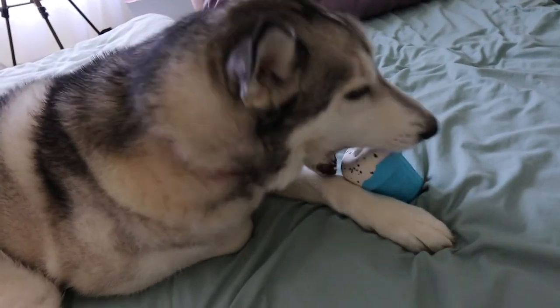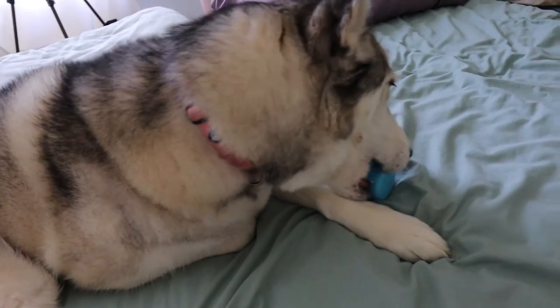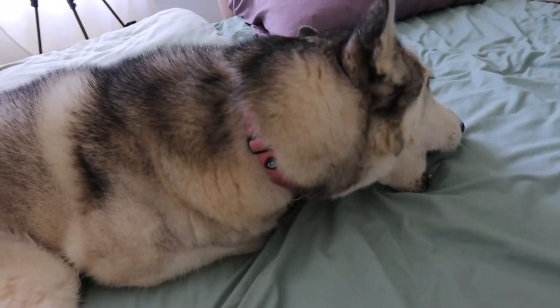It's vanilla scented — I think you're supposed to put something in there. Oh, you can use it to dispense treats, it says.